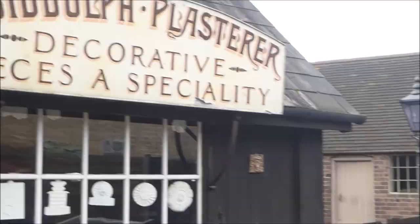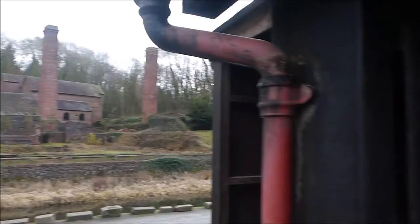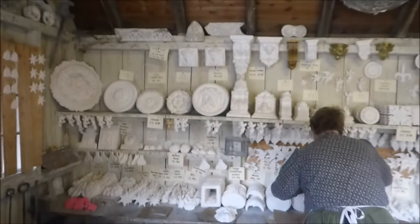This is the Plasterers — an Aladdin's cave of plaster ornament and decoration, and here you can find out the secret of avoiding air bubbles in your plaster.